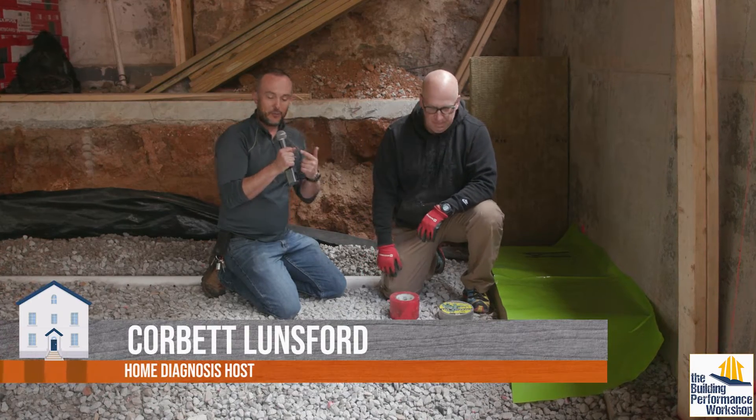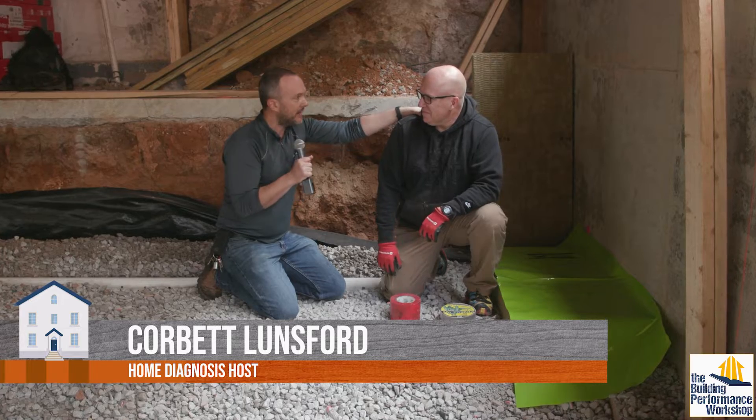Hey guys, we're on a construction site, so we're whipping out the microphone that's not going to be loud. I'm here with my friend Matt Hoots. Matt, hello.